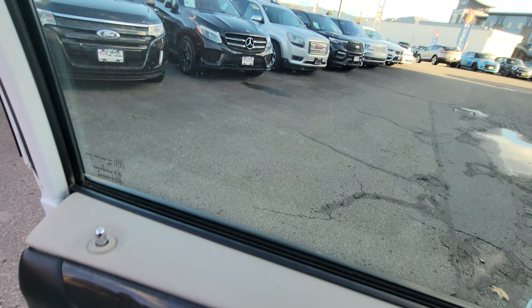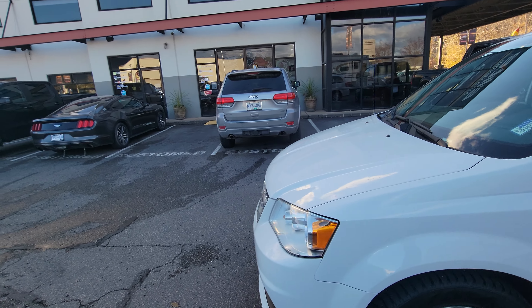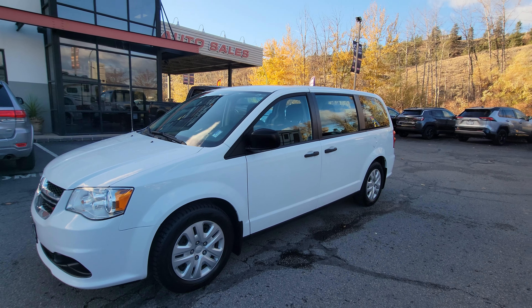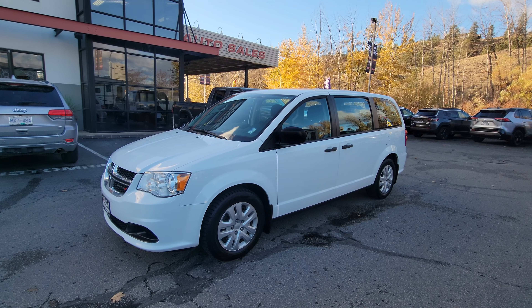This is priced to sell for only $18,888. Please contact me directly at 250-469-3333. My name is Jason Little — call or text anytime, look forward to hearing from you.